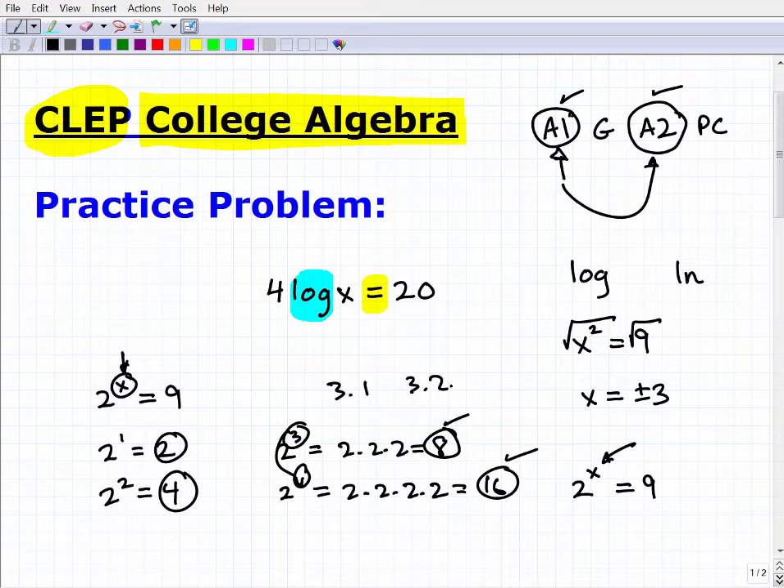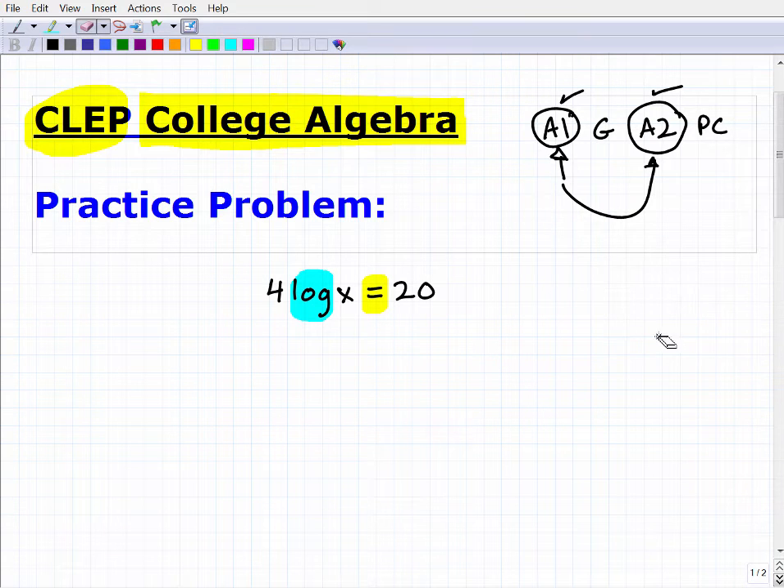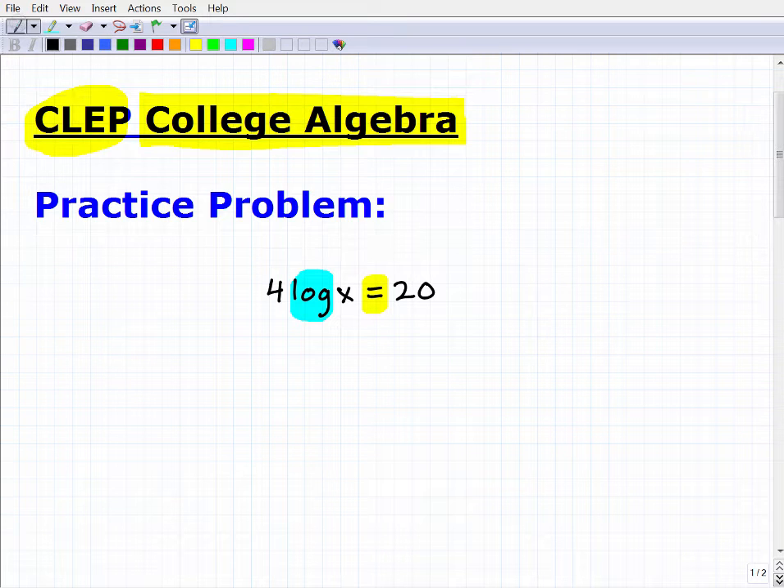Logarithms exist to solve exponential equations — equations where the variable is an exponent, or power. In 2^x = 9, 2 is the base, x is the exponent, and 9 is the answer. You cannot solve exponential equations unless you understand logarithms. That's the big picture. In college algebra, the goal is to solve all different types of equations, and logarithms are an essential part of that.